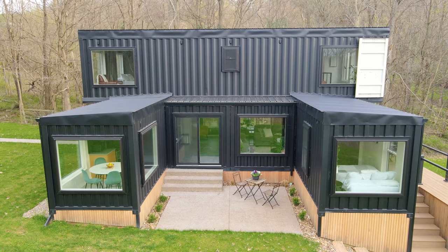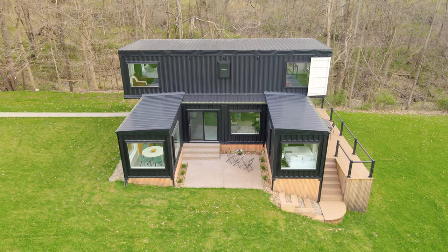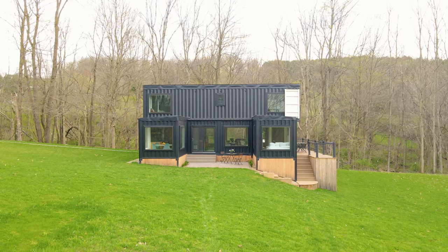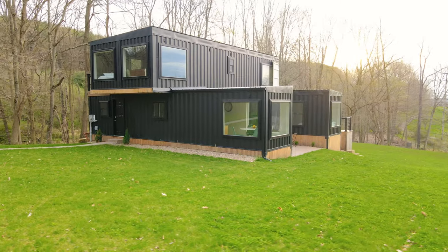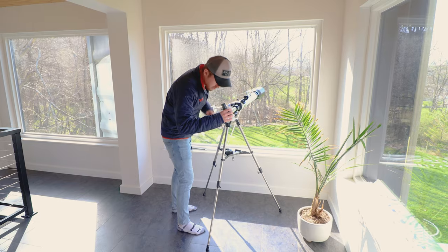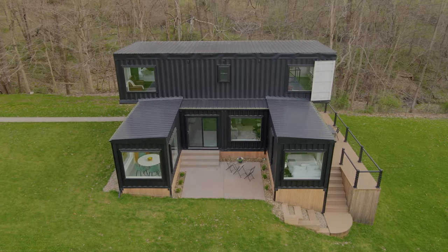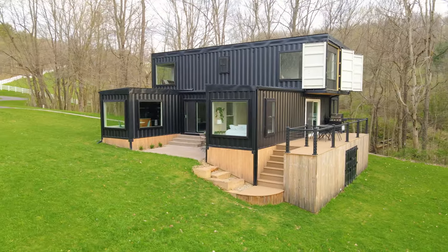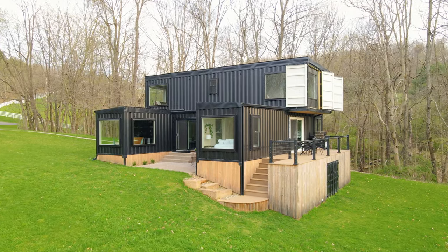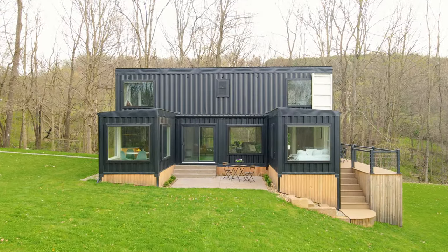Welcome to this absolutely massive shipping container home, dubbed the Woodside Container. It is made out of six containers total — four 40-foot containers and two 20-foot containers — and is 1,600 square feet total across two stories. Let's now go and start the full tour.